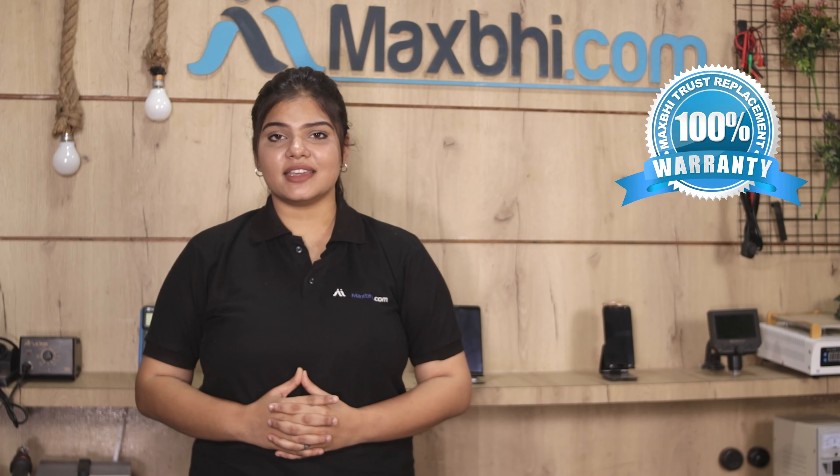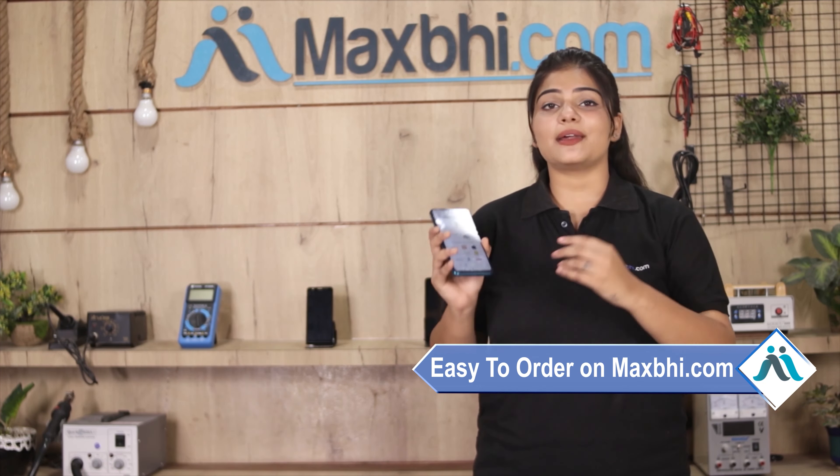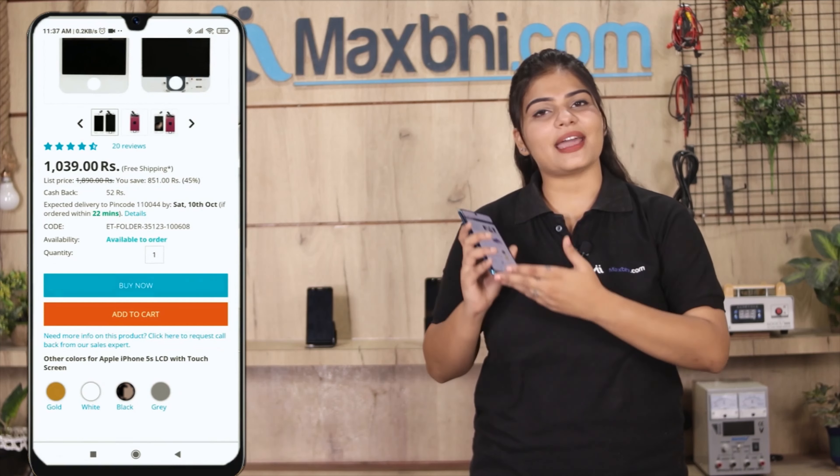Friends, MaxP.com is very easy and simple. Our website MaxP.com is very easy to search — just click on the product page, go and click on the Buy Now button.